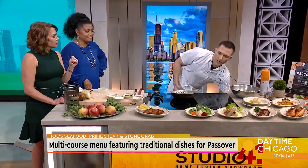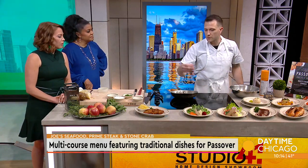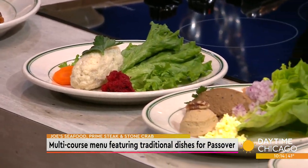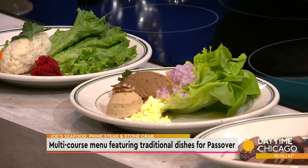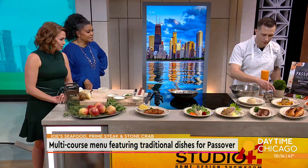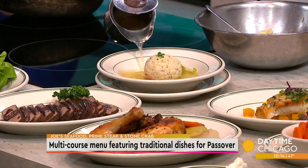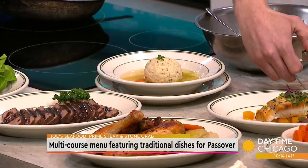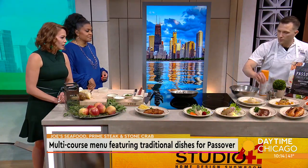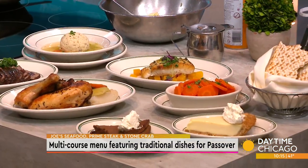For the Passover meal, you start with gefilte fish — ground fish with onions and a little beet horseradish. Then we have two livers: a chicken liver and a mock liver, which is vegetarian, made with onions, peas, and walnuts all ground up. Then there's matzo ball soup, very traditional — served tableside. For the entree you have your choice of a traditional brisket, herb roasted chicken, or halibut with roasted peas and a maître d' butter. Everybody gets the potato latkes and ginger spiced carrots.